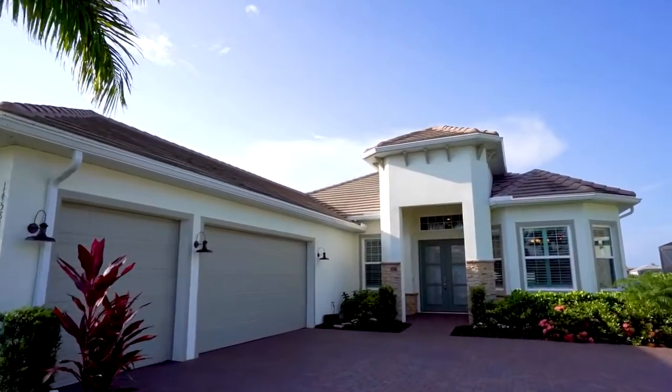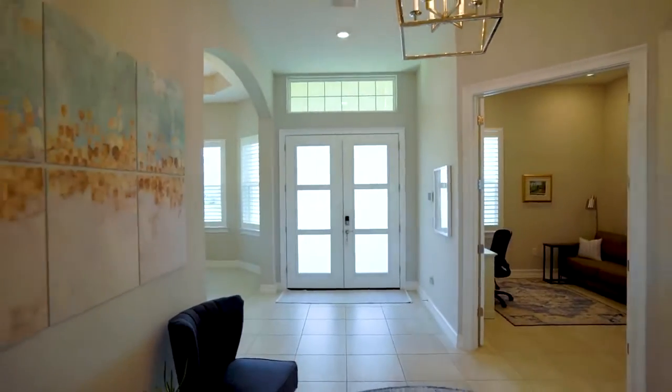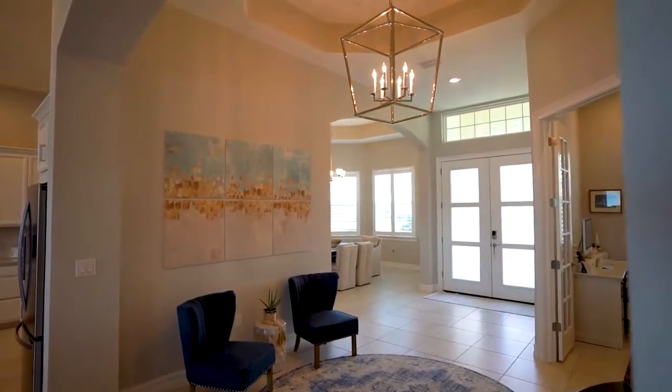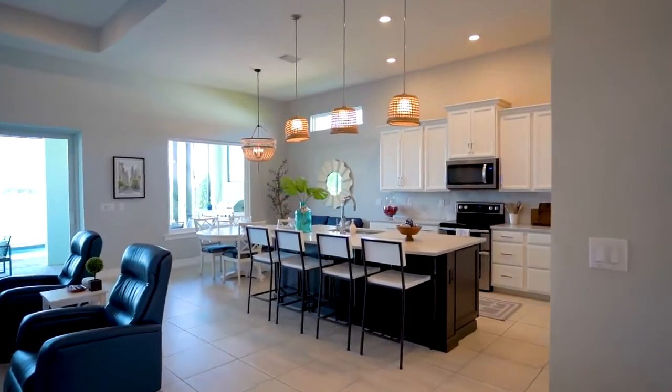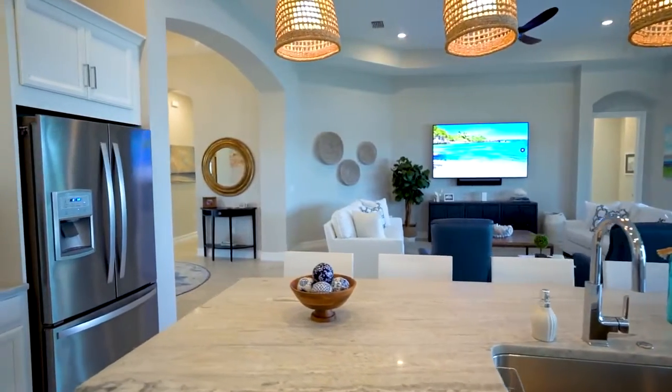This home features over 2,800 square feet with an open concept coastal feel. It has three bedrooms, three baths, and a three-car garage. Upgrades include impact windows and plantation shutters throughout, built-in closet and bookshelf, water treatment system, and air treatment system.